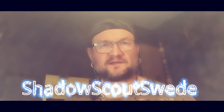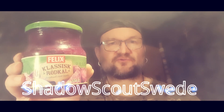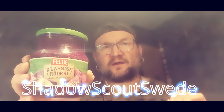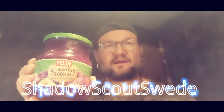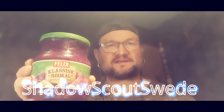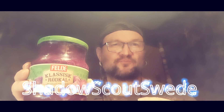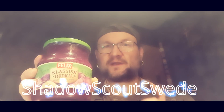Welcome back guys, let's get into this video. The first item I want to show you is classic red cabbage flavored with apple. We always have this for Christmas here in Sweden, and guys, if you can find this where you are, I suggest you buy one — try it out and you will not regret it.